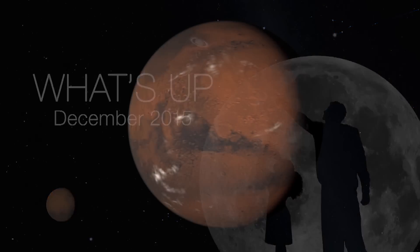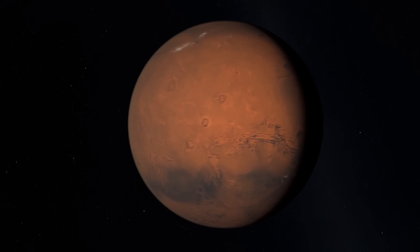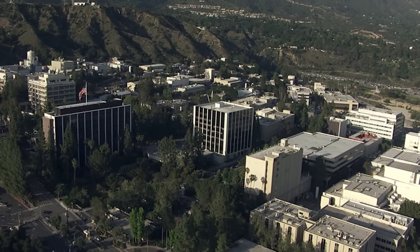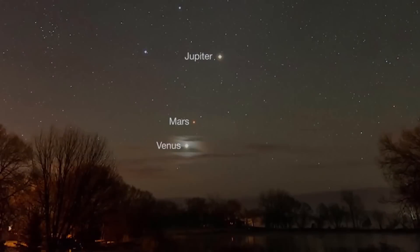What's up for December? View Mars right now and prepare for 2016, the best Mars viewing year since 2005. Hello and welcome. I'm Jane Houston Jones at NASA's Jet Propulsion Laboratory in Pasadena, California. Last month,